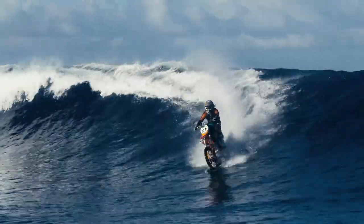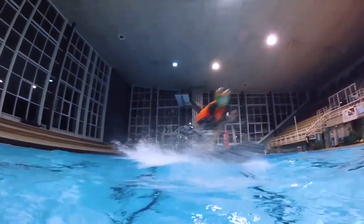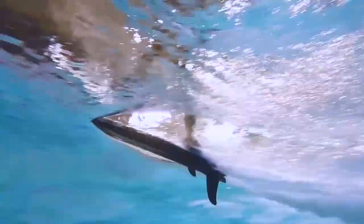From a bike on which you can surf to a personal submarine, there are seriously some insanely awesome water vehicles, and we have done the honor to put some of the most amazing of them in a list.